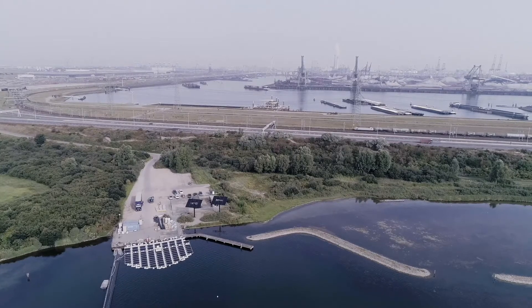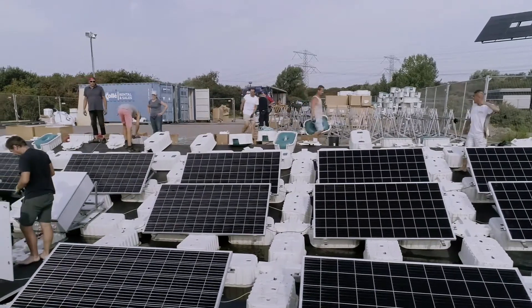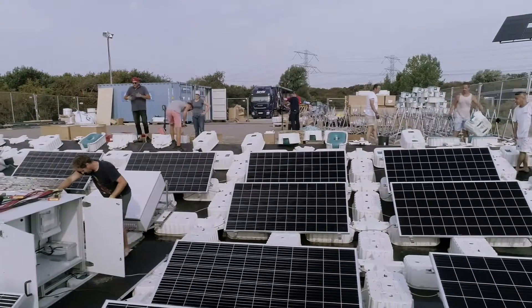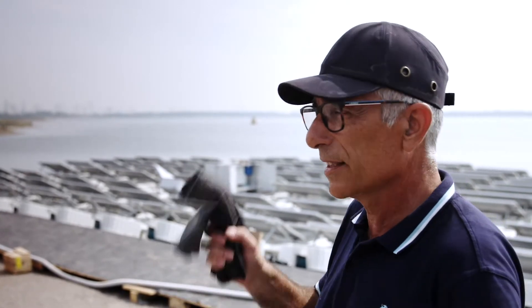This is a TNO project and we were invited to participate in it. The idea is to harvest energy from the sun with an island that floats and has PV panels. It's a test between several companies — the other two companies in this project are going to be building starting next week, as we are finishing ours, and the other one a little bit later.